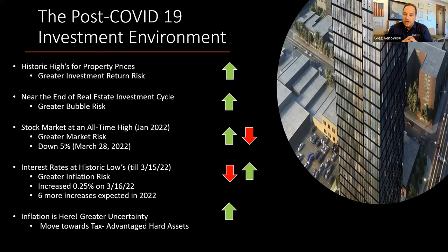The stock market hit its all-time high in January 2022, but we're starting to see more volatility and greater market risk — the market is now down 5%. Interest rates were at an all-time low through March 15, 2022, so there's greater inflation risk. We saw a 25 basis point increase in Fed funds rate on March 16, with six more increases expected throughout the rest of the year. That's why we want to put construction loans and permanent financing in place before we bring in investment dollars — to take out that interest rate risk on the perm financing that comes into play in 2026.